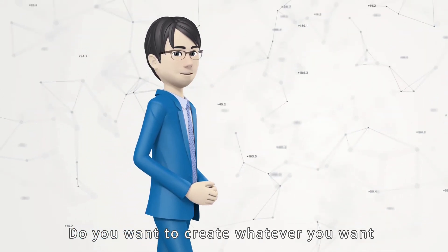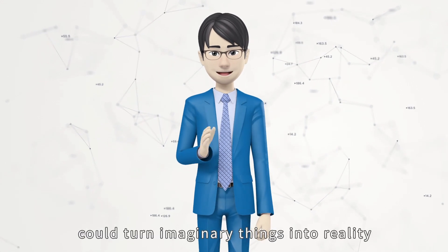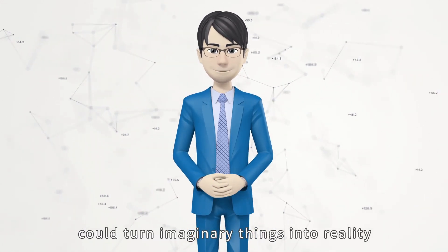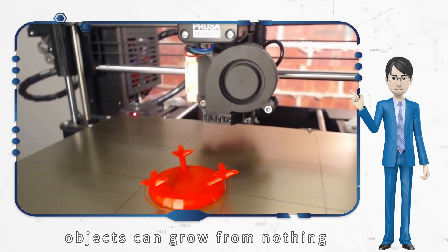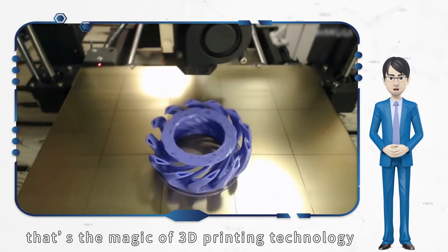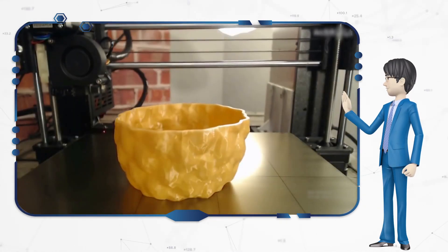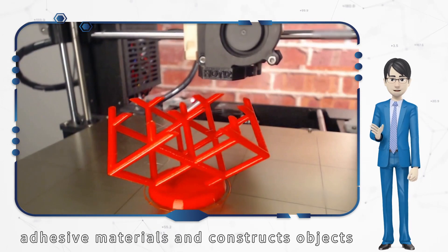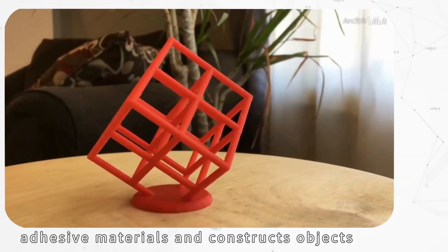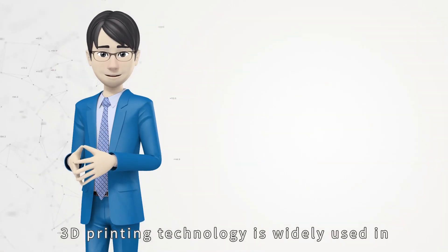Do you want to create whatever you want? Just imagine if there was a magic trick that could turn imaginary things into reality. Objects can grow from nothing. That's the magic of three-dimensional printing technology. It's based on a digital model, uses powder metal or plastic and other adhesive materials, and constructs objects by printing layer by layer.